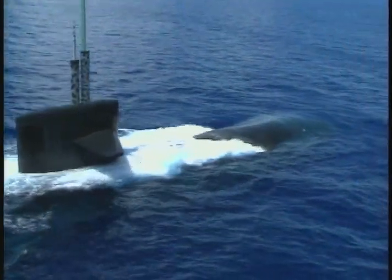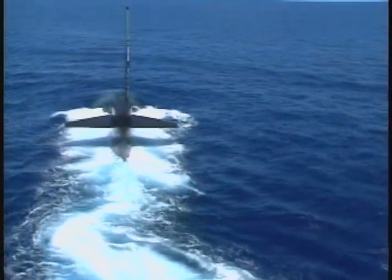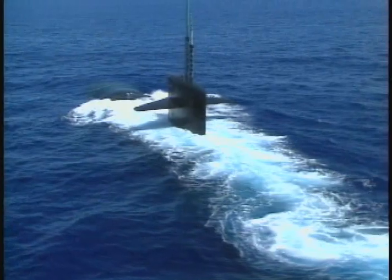Submarines. Silent. Stealthy. Deadly. These are just a few words that can describe the great underwater hunters of our time.